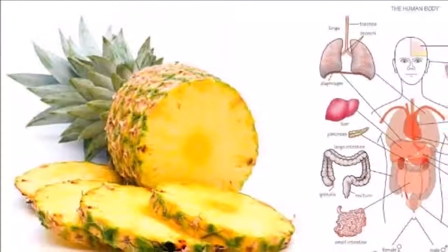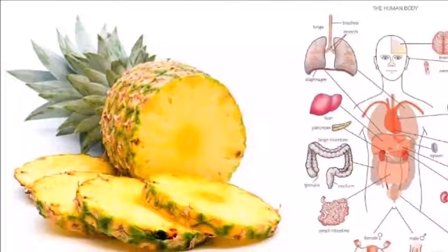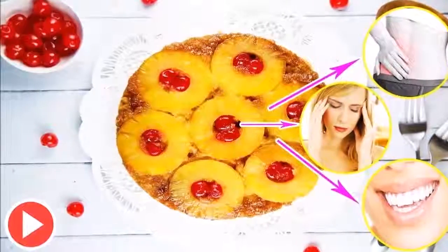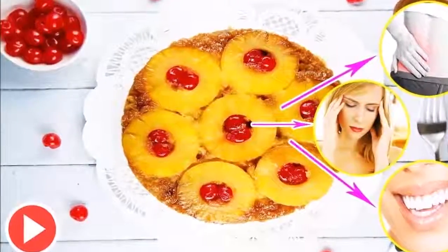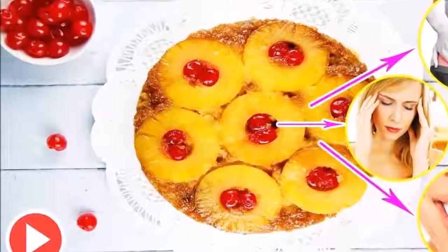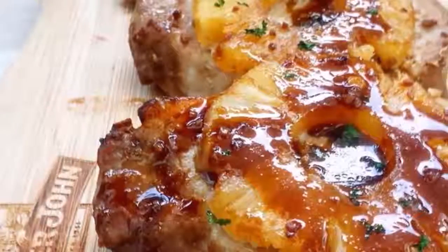It also fights atherosclerosis, heart disease, and diabetes. The Vitamin C in pineapple provides the body with protection against free radicals — substances that attack healthy cells. The accumulation of free radicals can cause atherosclerosis, heart disease, or diabetes.